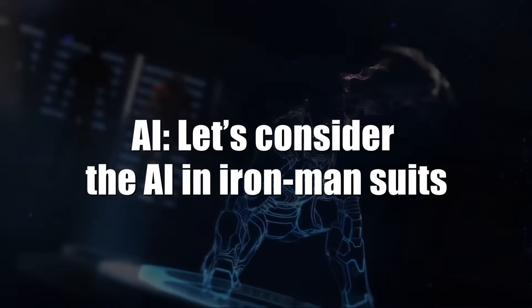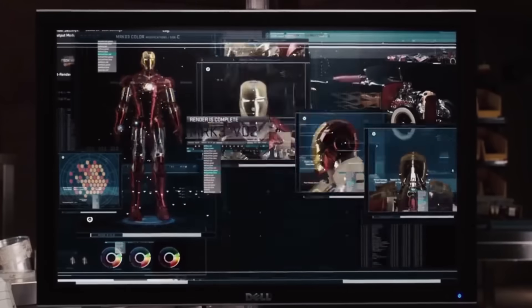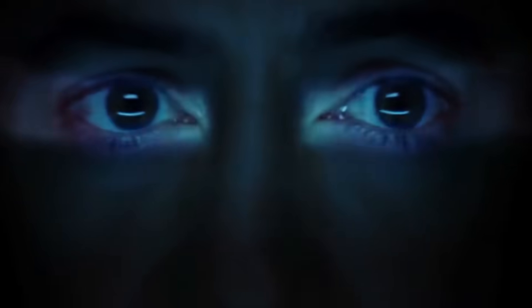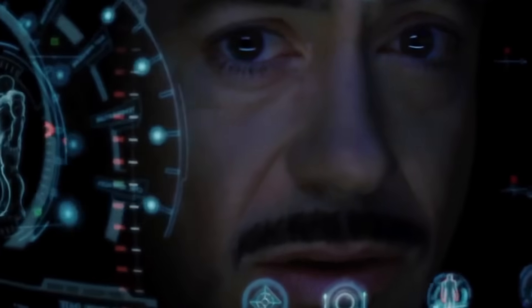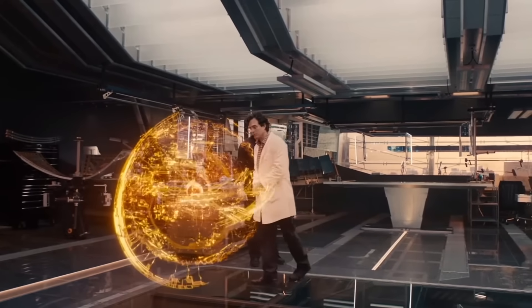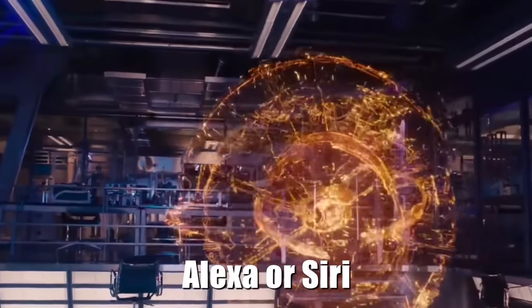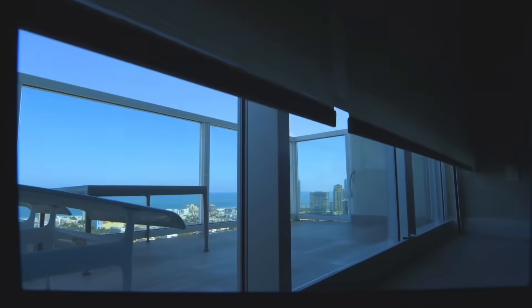Let's consider the AI in Iron Man suits. Tony Stark's suit has an incredible onboard artificial intelligence, or AI, called JARVIS — Just A Rather Very Intelligent System. This AI can respond to voice commands from Tony Stark, such as doing research, deploying flares, or blasting some tunes. JARVIS is so witty and human-like that he has become almost his own character in the Iron Man series. JARVIS is like Alexa or Siri, but on steroids. While virtual assistants are still in their early stages and can only handle simple commands, JARVIS can do some pretty impressive stuff.